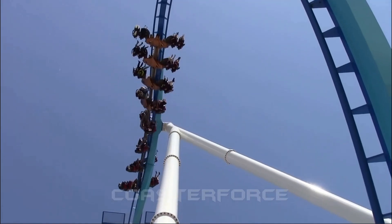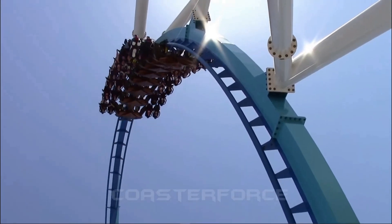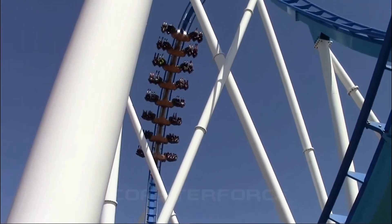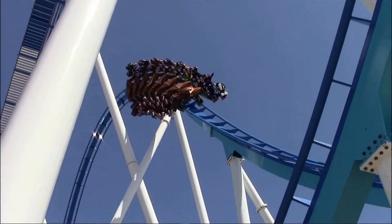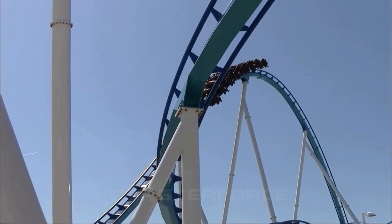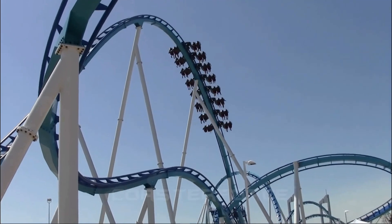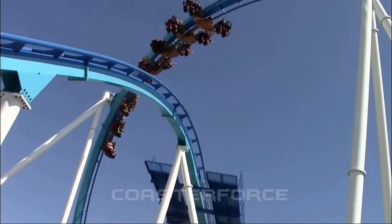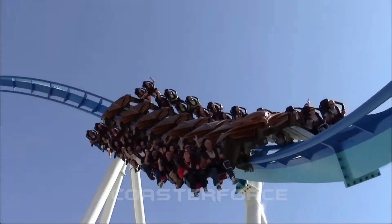Number 5 is Gatekeeper. I rode this on opening day and it was hauling. Front right gives great hang time on the first drop, back left is the best first drop on this ride, and the back right is just insane. I rode all of these yesterday. Also has pretty good out-of-time airtime.